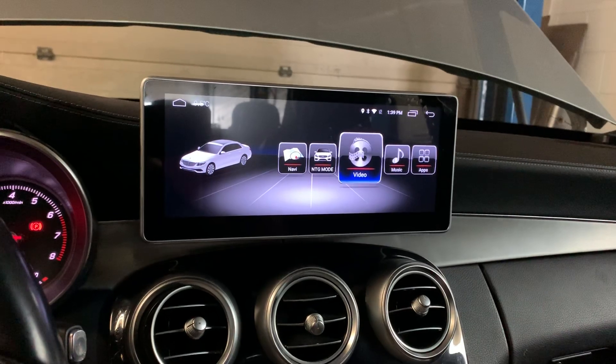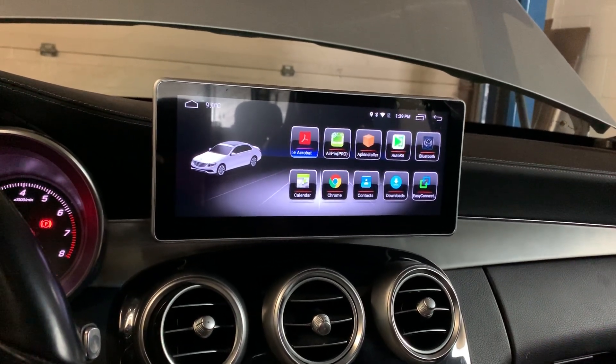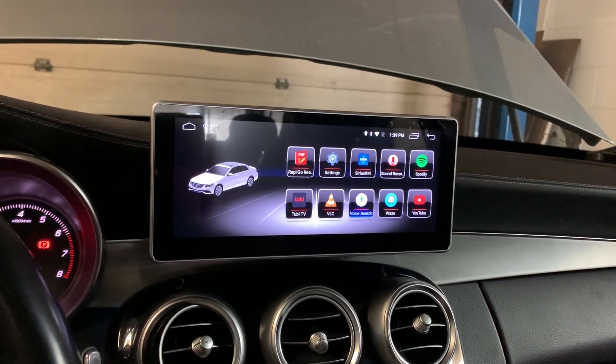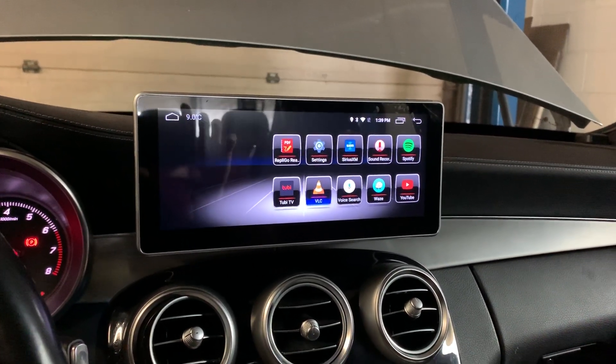Under the new interface, you can connect to Wi-Fi, watch movies, use Google Maps, and watch YouTube. It also supports Apple CarPlay.